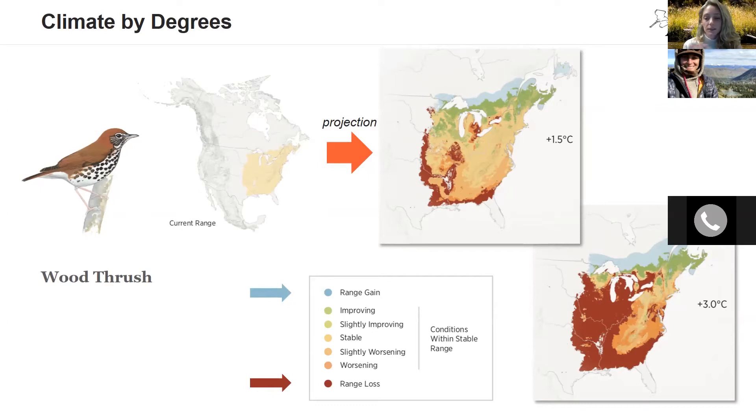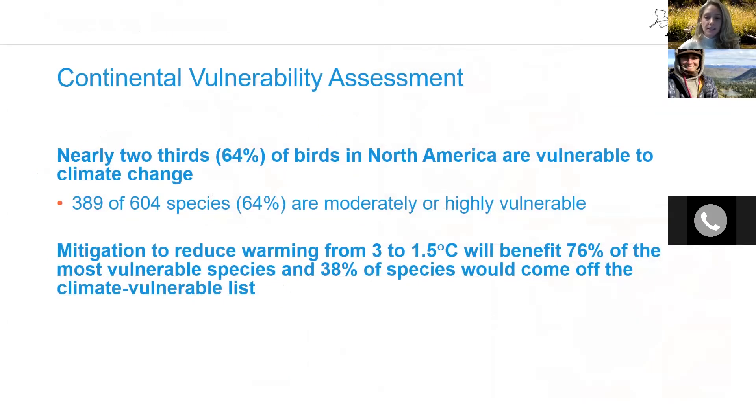Audubon scientists looked at all 604 species to understand which were vulnerable to climate change based on range loss and range gain. After assessing each species, more than half — 64% of the birds in North America — came up as being vulnerable to climate change. One key takeaway is that reducing emissions makes a big difference. If we can stabilize climate change to at least 1.5 degrees Celsius, 76% of these vulnerable species would have reduced vulnerability and only 38% are no longer vulnerable at all.